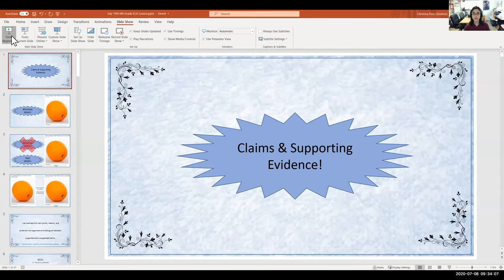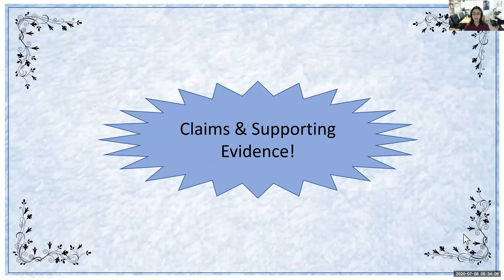Hello everyone and welcome to today's sixth grade ELA lesson. I created a PowerPoint that I'm going to share with you all, and the topic for today is going to be claims and supporting evidence.